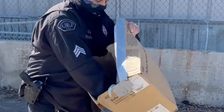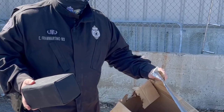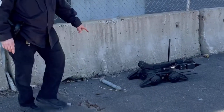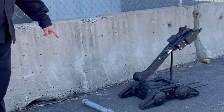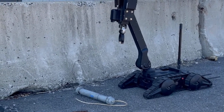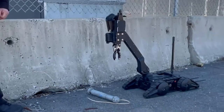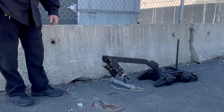It did exactly what it was designed to do — it opened up the package and revealed the contents. It's exactly what we were looking for. And he's going to use his robot to attempt to pick up the pipe bomb and place it inside of that box.